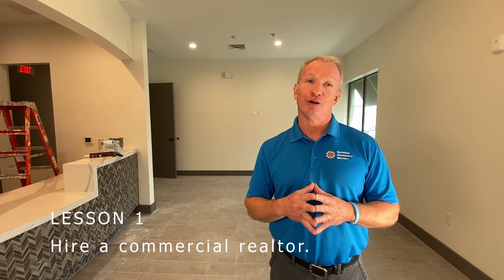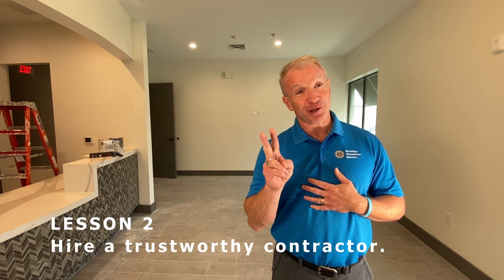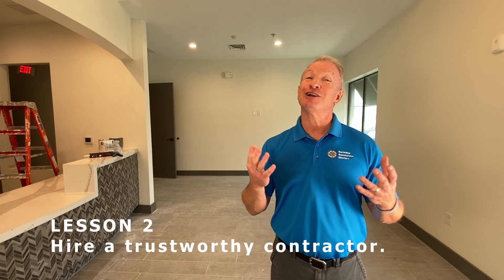Number one is to hire a realtor. There are far too many variables involved that have a direct impact on your success or failure, and they can help you navigate that. Number two — and this is going to sound a little bit self-serving — hire a trustworthy general contractor. A good contractor is going to take time to sit down with you to learn about your unique situation and your success factors.